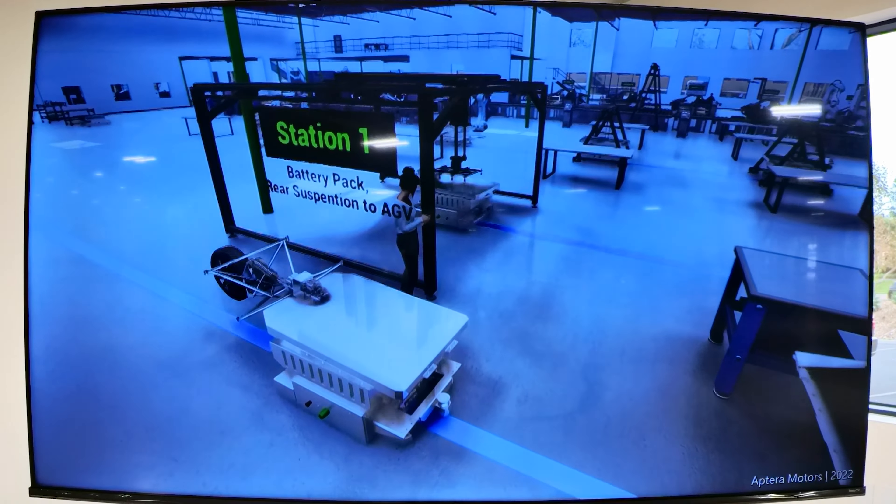Once we're at great production of about 40 vehicles a day, so we can build 40 vehicles a day, about 10,000 per year on one shift. We plan to have more than one shift at the facility itself. I'll play the simulation and walk through what's happening. In the middle of the facility, between the two big green poles, is our battery assembly line.